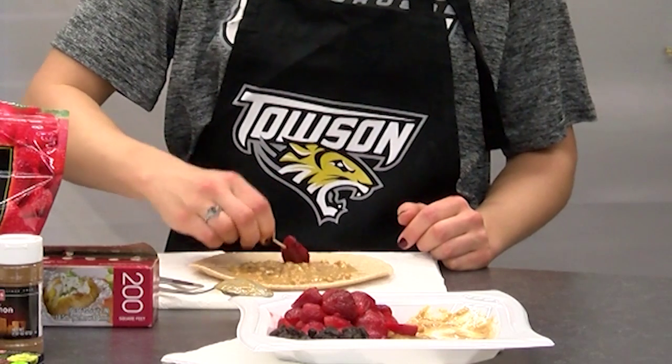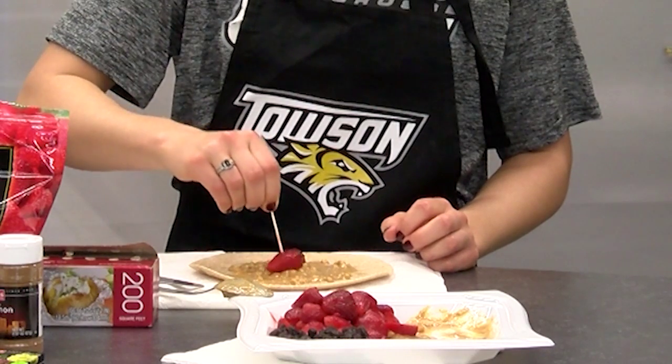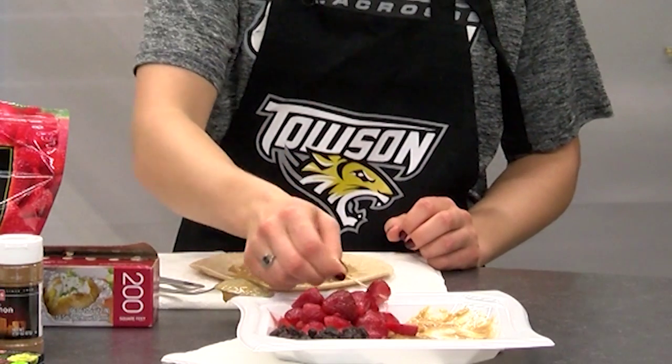Next we're going to arrange the strawberries on one side of the tortilla in a single layer about one inch from the edge. The more variety and color on your plate, the more nutrients to fuel your muscles and keep you injury-free. Use those fruits and vegetables to brighten up your meals.